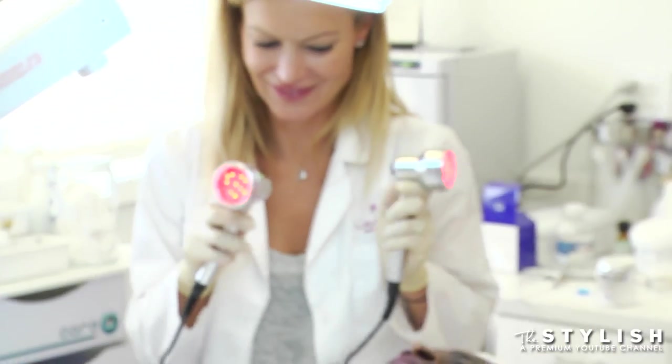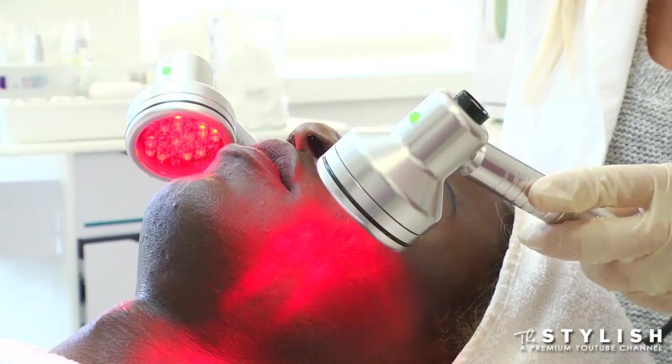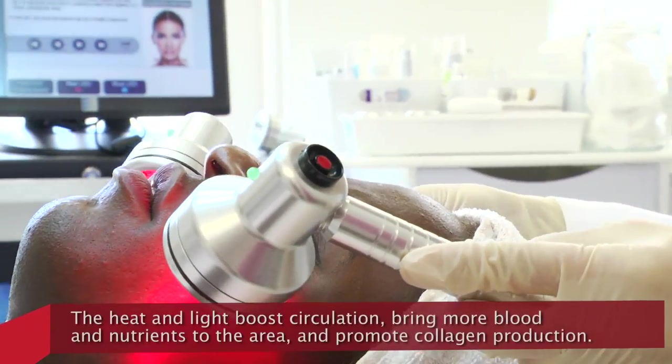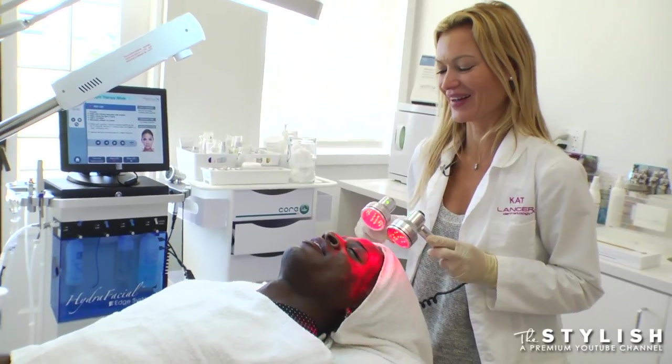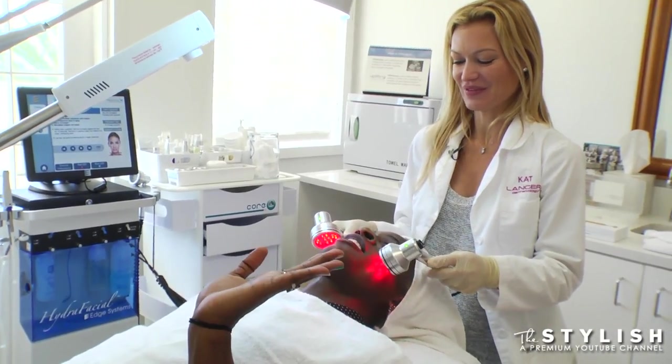Do I look like Beyoncé? I'm going to do red light therapy now. It's lasers? No — it calms any irritation, tightens your face, aids circulation, and works with the collagen. I feel like I'm being scammed like at the grocery store. How much do you think I'm worth? Don't answer that.